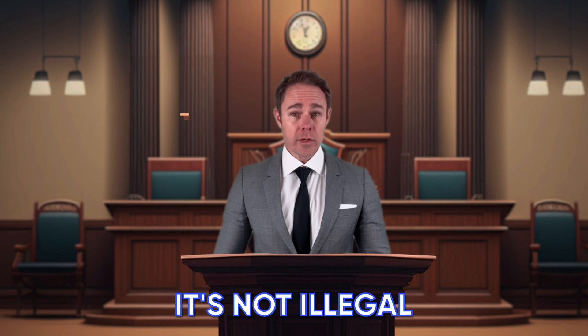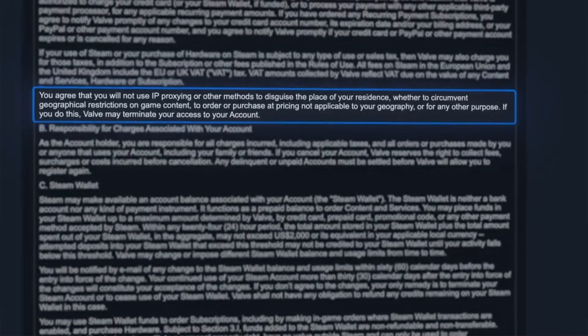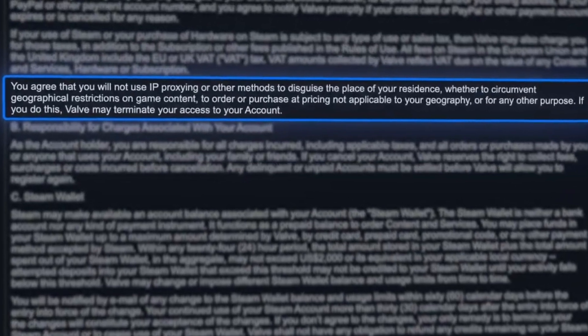Now let's talk about the legalities. Is it illegal to change your location on Steam using a VPN? No, it's not illegal. However, while it's not illegal, changing your location on Steam using a VPN violates part of your user agreement. The subscriber agreement states you will not use IP proxying or other methods to hide the location of your residence or access content that's not geographically available to you.